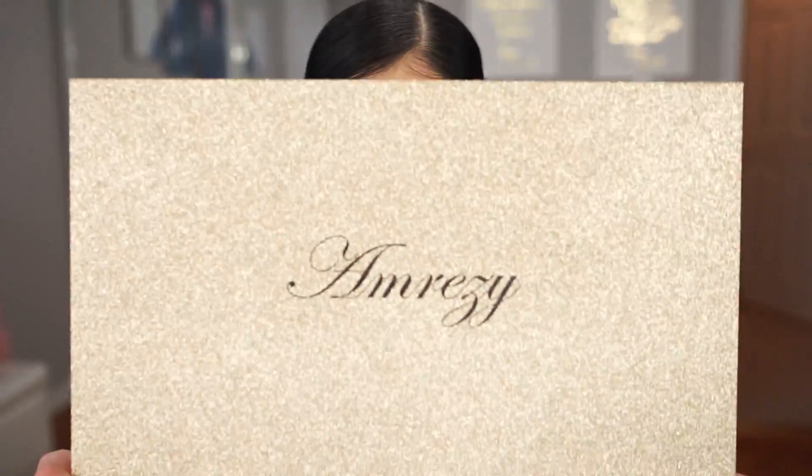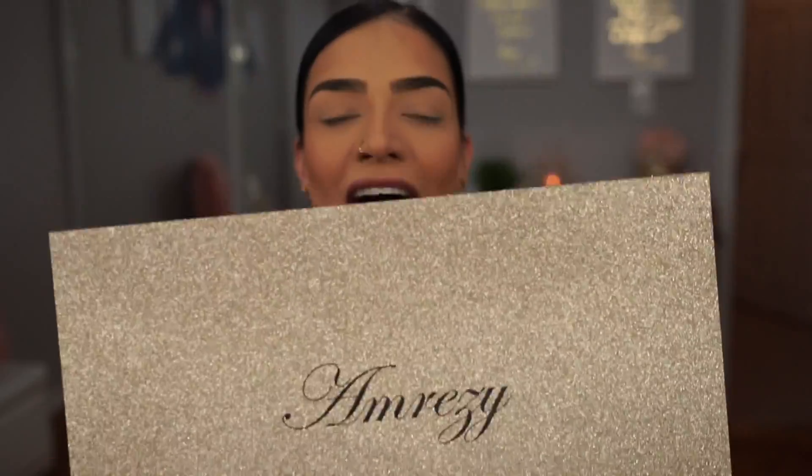I'm ridiculously excited. Should I insert a drum roll? The product that I am going to be showing you guys today is the Anastasia Beverly Hills x Amrezy highlighter.